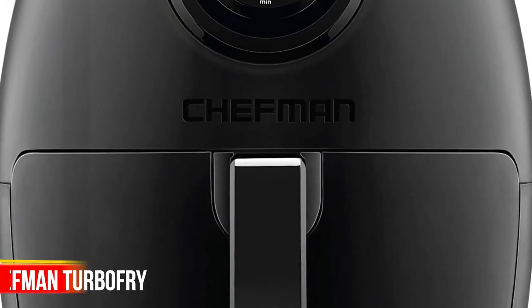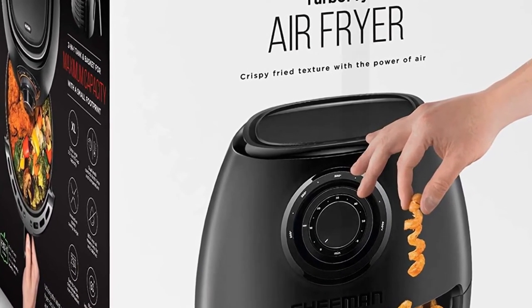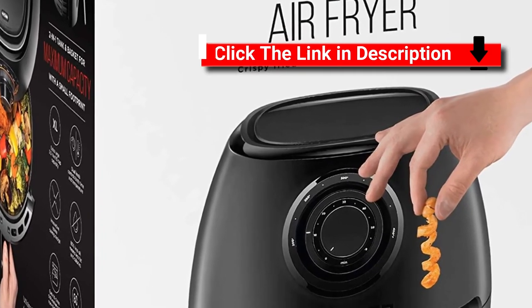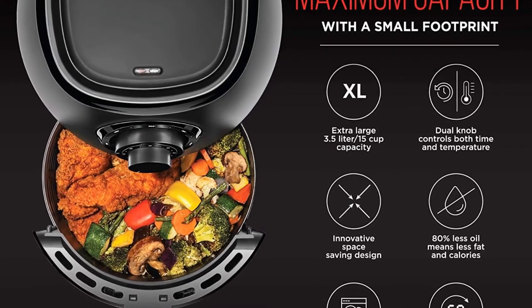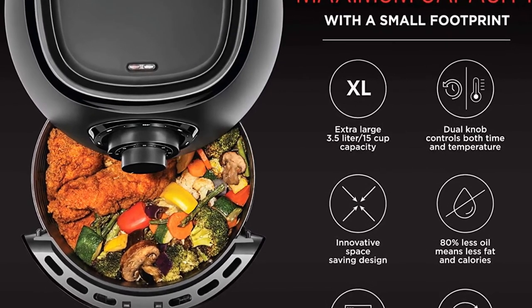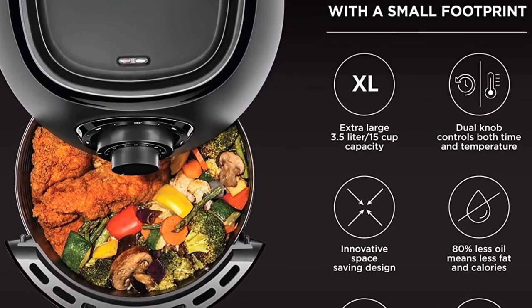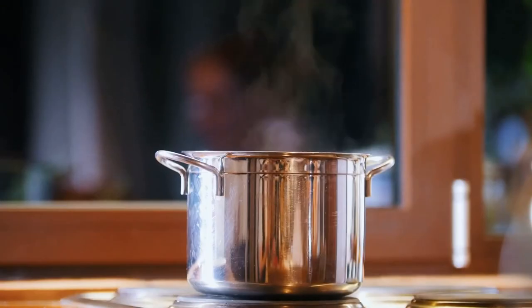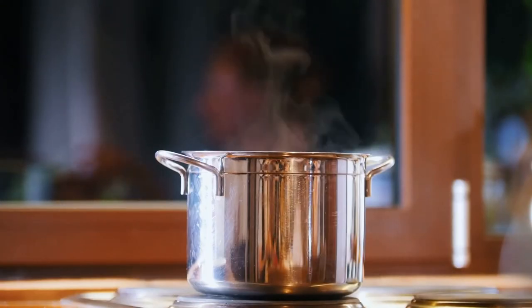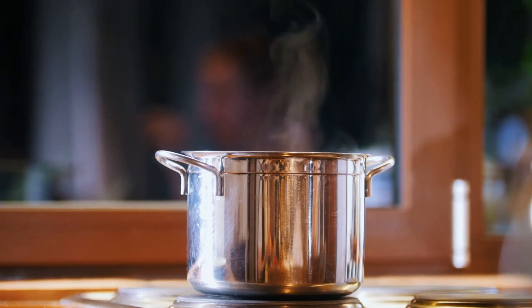Number 1: Chefman Turbo Fry. Achieve the deep-fried flavor you love without all the oil and added calories. The Chefman Turbo Fry Air Fryer allows you to bake, fry, and roast like a pro. This air fryer requires little to no oil, so there's less of that fried oil smell lingering in the house and less fat that you're consuming. Its large 3.5-liter capacity and flat basket gives you the ability to cook enough for a hungry crowd all at once.